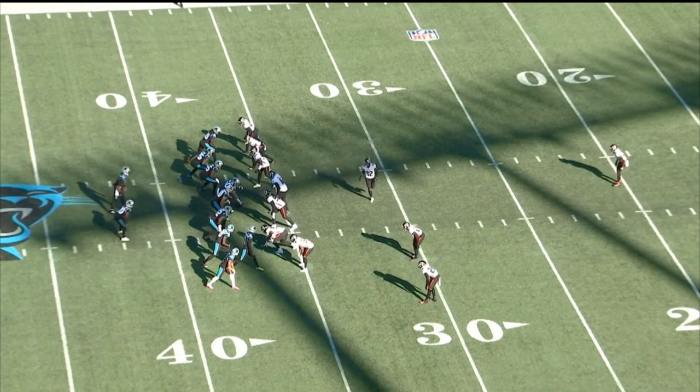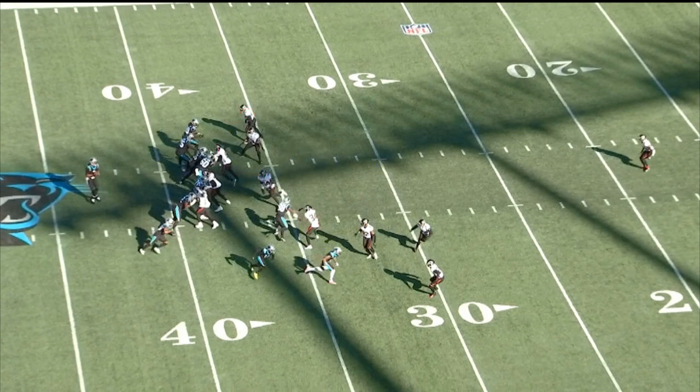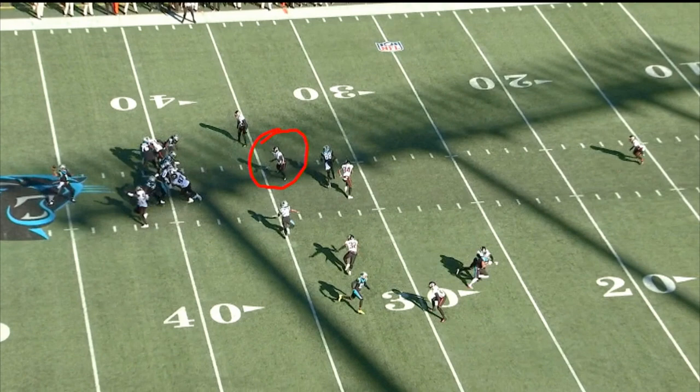Everybody else is in man coverage. As the play gets started, here's the three-man pressure, and here comes Foye looping around from the other side. Now here's your back coming out of the backfield running his angle route. And here's Michael Walker — he's already got his eyes on the quarterback because he's the robber. In robber coverage, the defensive backs all play outside leverage, because you want everything falling inside to the robber who's sitting on the inside waiting for anything coming across the middle. Cam's eyes are watching him, and now look at Michael Walker — he is locked in on Cam. Cam never even sees him.